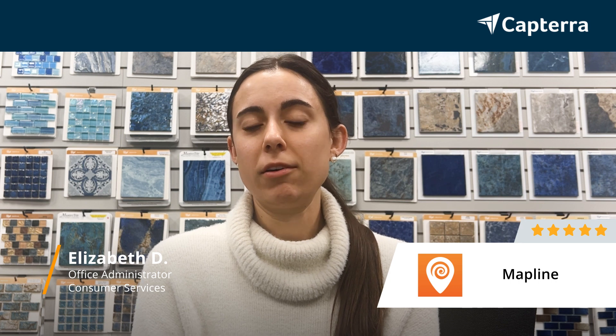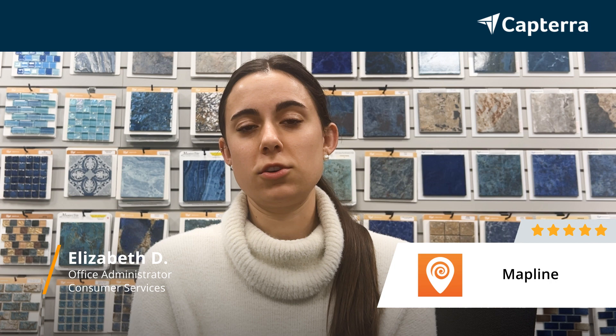Hi, my name is Elizabeth. I'm the office manager at Superior Pool Service. We service about 570 pools a week and have been using MapLine for about the last three years for routing those pools, and I would give MapLine five stars.